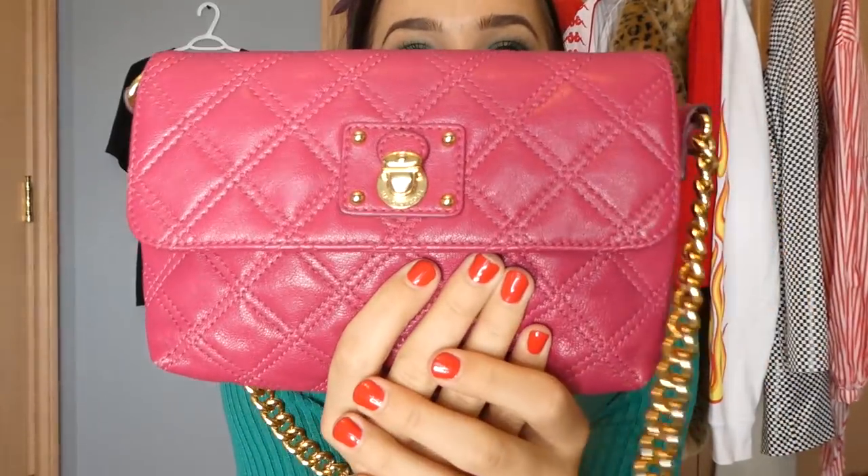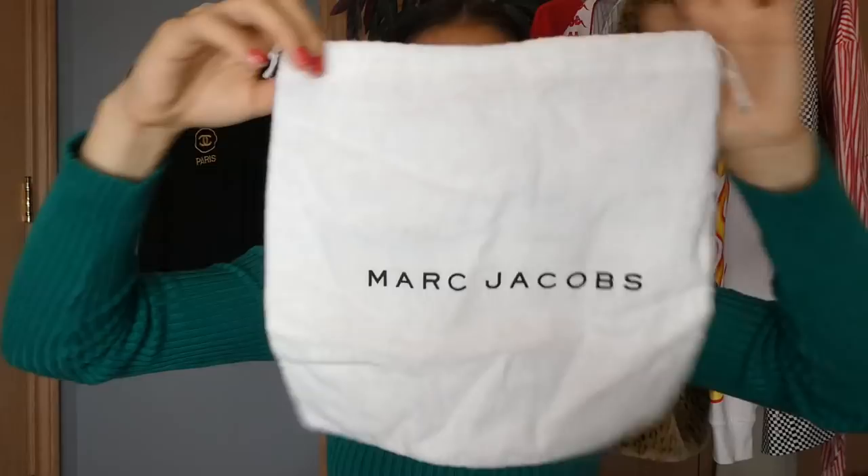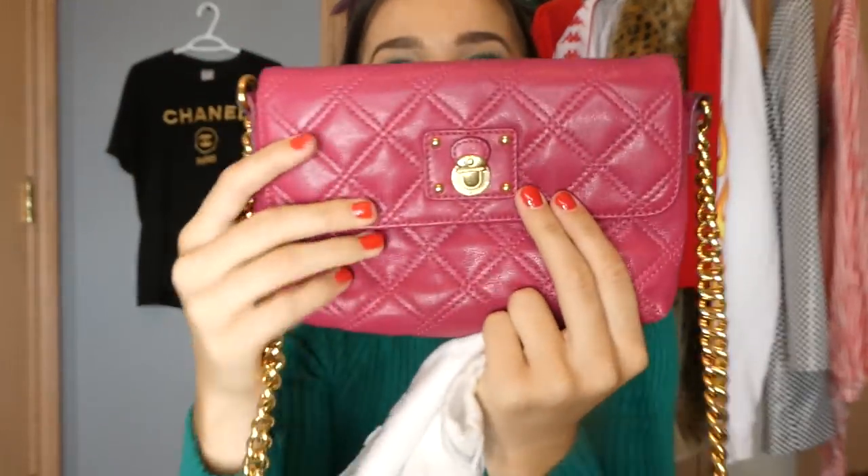This is probably one of the coolest things that has ever happened to me while thrifting — I found this Marc Jacobs bag and it's authentic. Inside it actually had the dust bag, which is so cool. I think this is such a cute bag — it has a really cute chain. I'm not too fond of the color, I wish it was like a bright red, so I think I might sell this on my Depop. But it's pretty much brand new — literally in perfect condition.